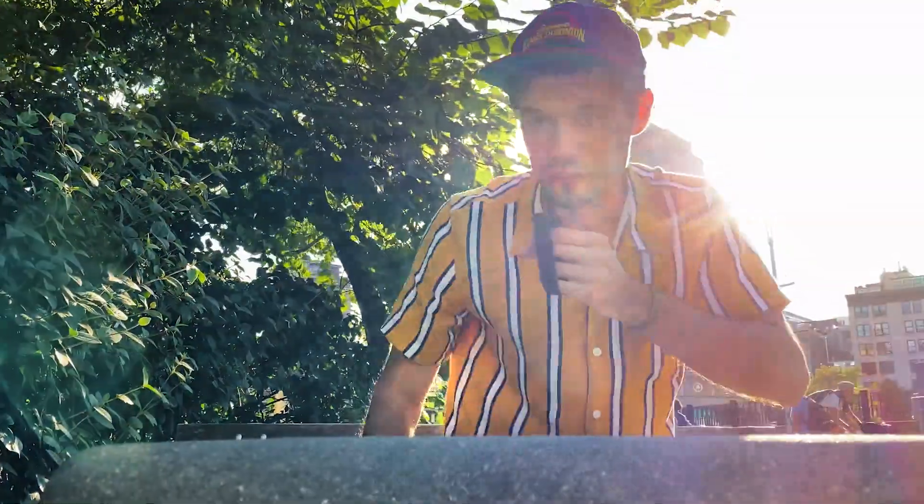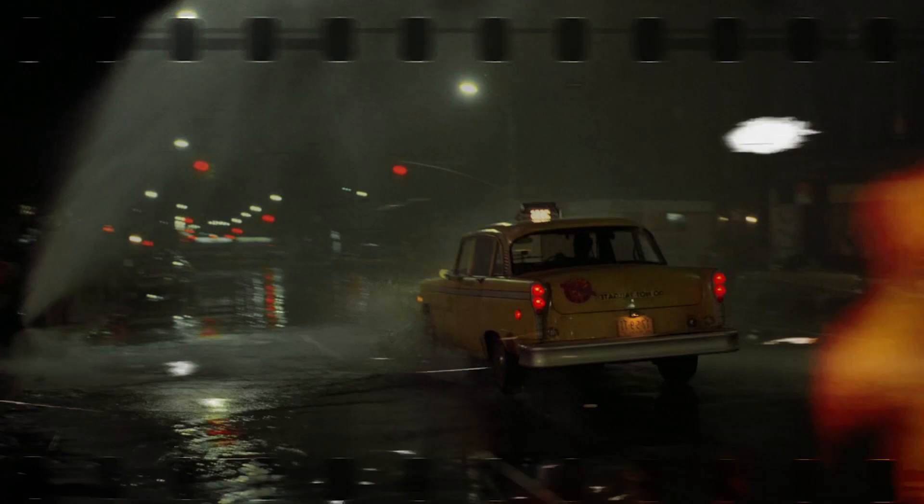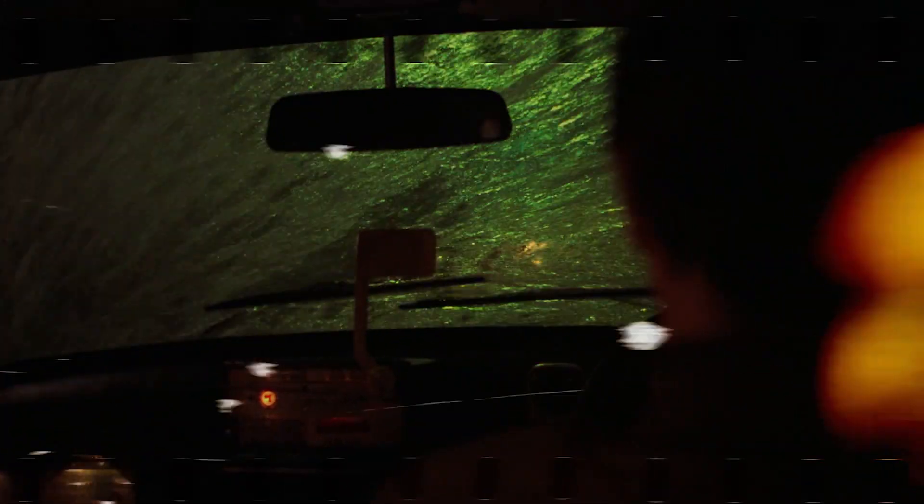If you want to talk New York in a film and how to use it right, for me it's always going to be Taxi Driver. The parts of the city that Scorsese showed and focused on were the parts that were telling the story — the parts that were seedy, grimy, crime-ridden, violent.